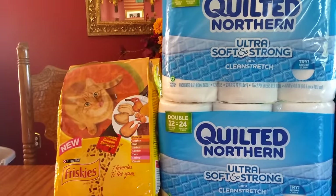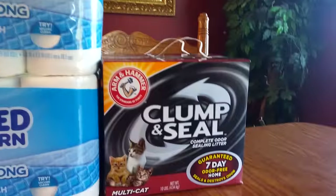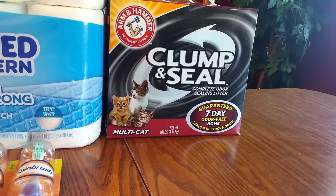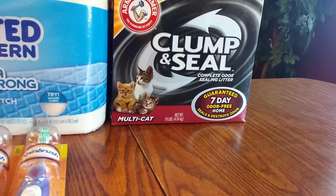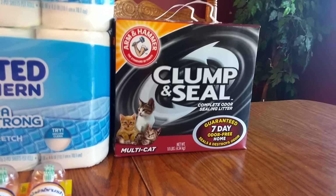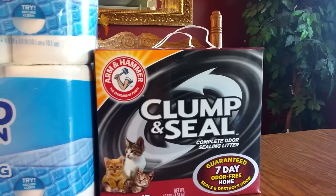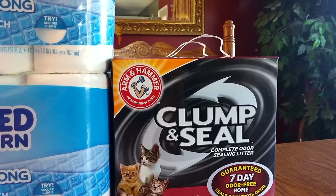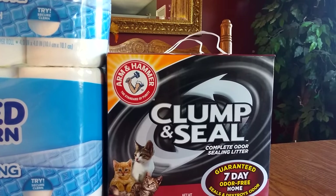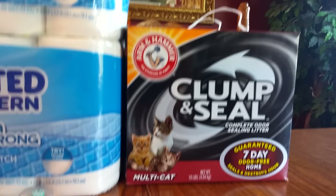This is all counted towards the raking for points, by the way. And the Clump and Seal Cat Litter — they're buy one, get one free, and they are $9.59. There were $2 off coupons that you could print off the Arm & Hammer website, but you're only allowed to print it once per device, so I had to do it on two different devices. So I got two of the $2 off coupons. That was a good deal.